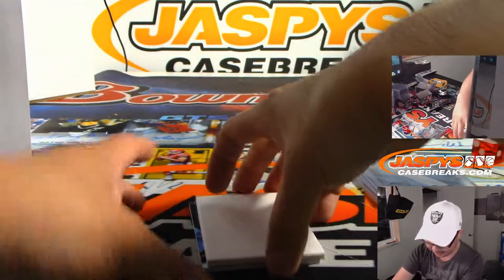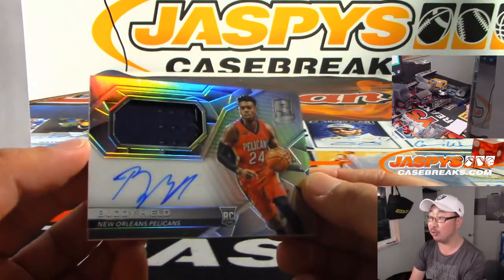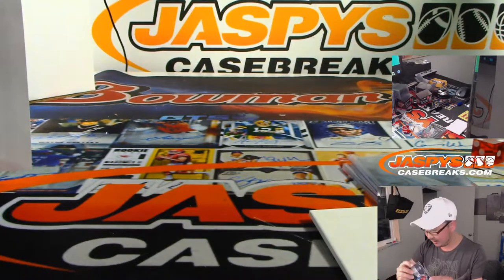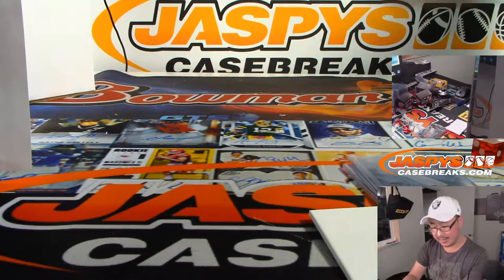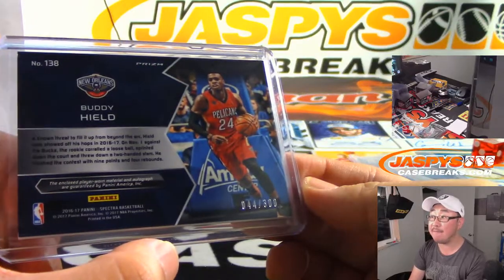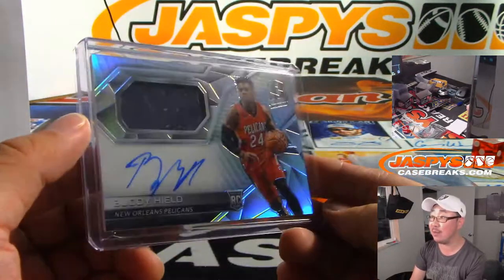I like that pattern in the background there. And the last one is jersey and autograph — Buddy Heald, that's pretty nice. Rookie, jersey, and autograph — that's really nice. And that's going to be, out of 300, 44 out of 300, that is for Daniel, last spot mojo.